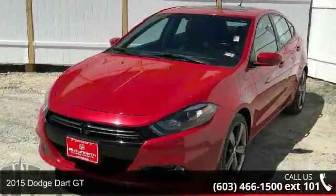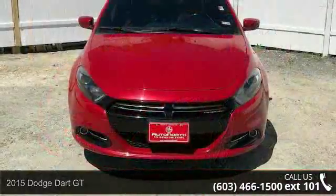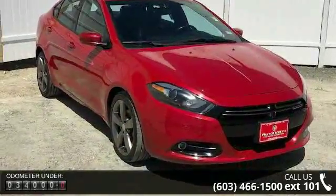Presenting the Dodge 2015 Dart GT. If you are looking for a first-rate auto, this one could be yours today. This vehicle comes with a reliable four-cylinder engine connected to a smooth shifting automatic transmission.